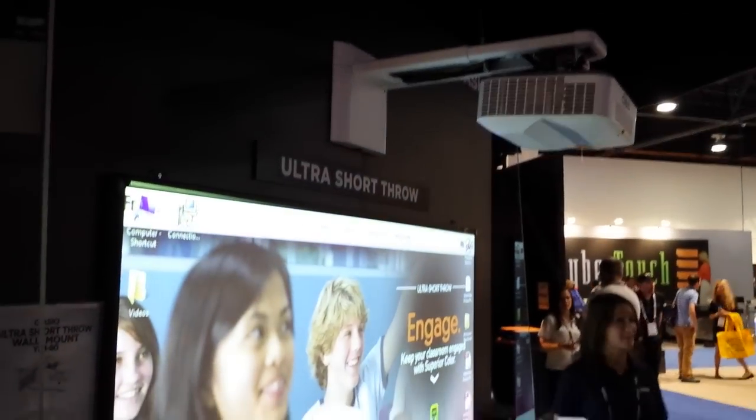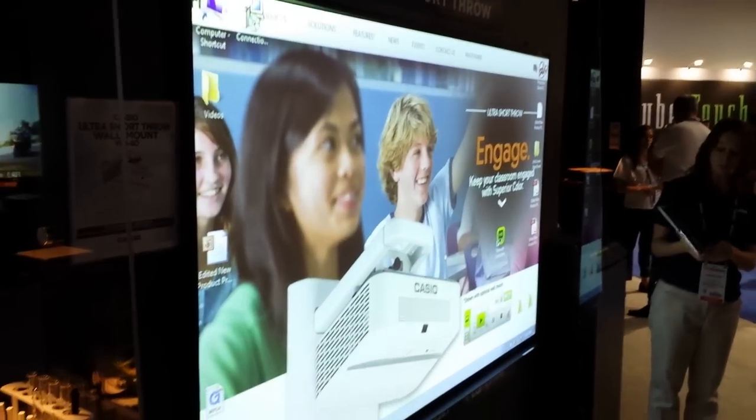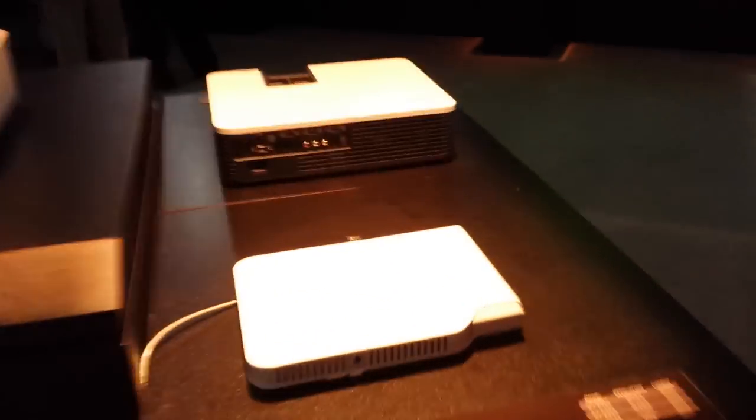It's going to get a little noisier. Let me demonstrate how simple it would be to connect, present, and annotate. So first up I'm going to choose the C-Assist icon on my tablet. A very bright projector.